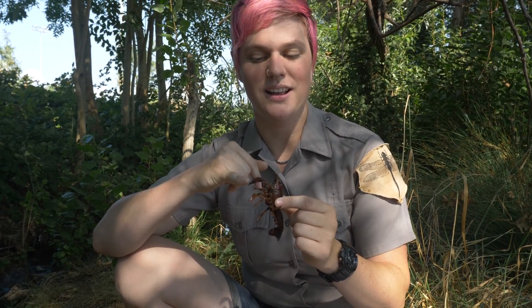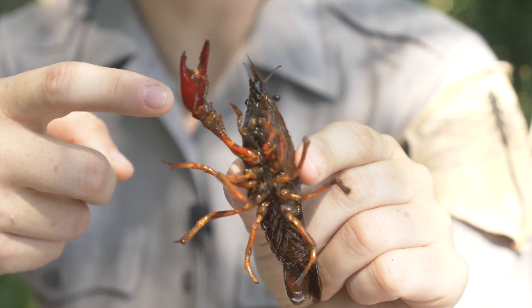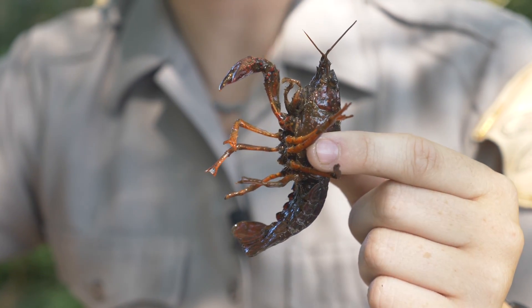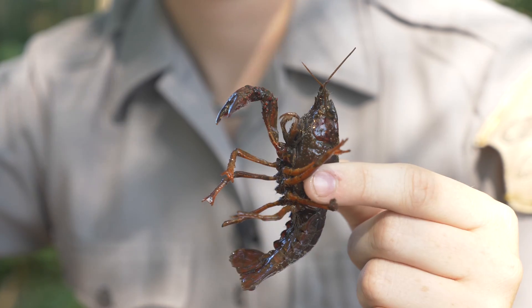As you can see here on this crayfish, it's missing one of its claws. But not to worry — crayfish can actually regrow limbs that they lose, which is particularly useful for males during mating season, where they fight each other to display dominance.